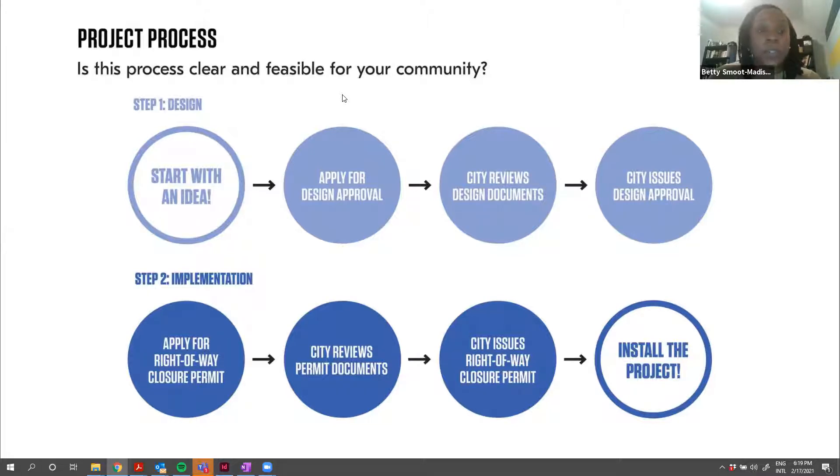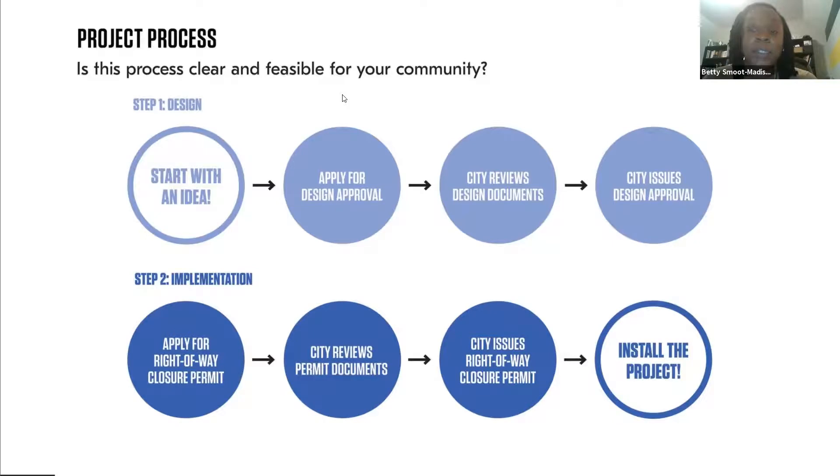Step two of the process is implementation. When you are ready to implement, we ask that you plan this out at least 30 days or so ahead. You would apply for a closure permit and submit the approved designs as part of the permit application. You would include the approved designs received in step one in your application for the closure permit. Once that permit is approved, the city will issue you a permit and you're able to install your project.